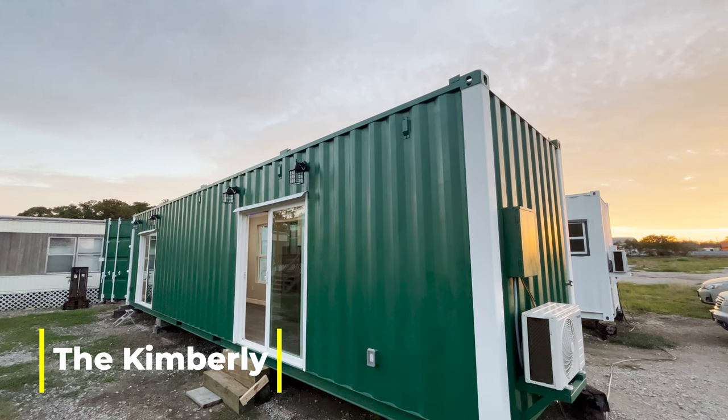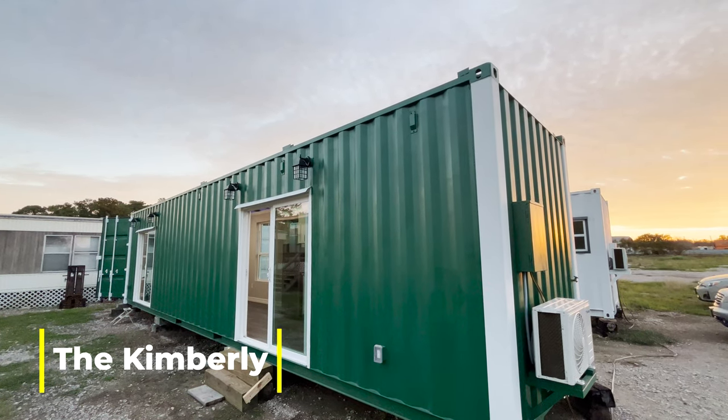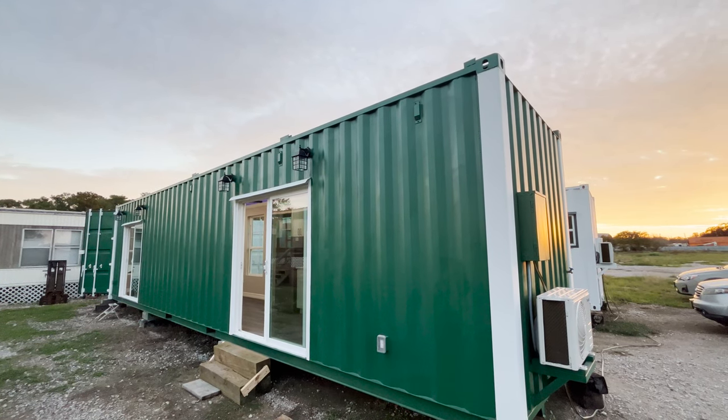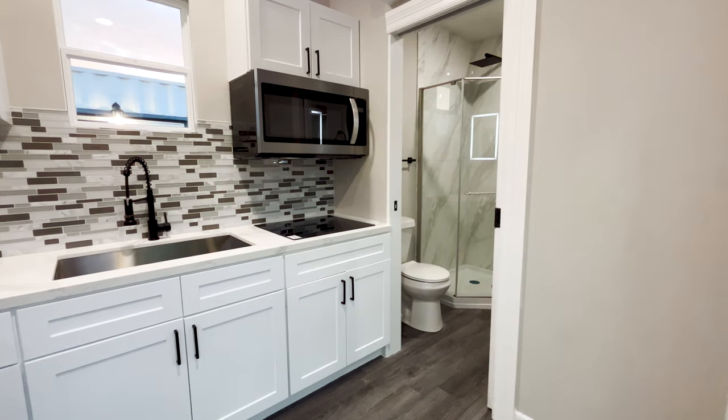This is the second home — this one has a ton of upgrades. It's called the Kimberly. It's got two sliding doors on the outside, and you can see where they mounted the mini split for the air conditioner.